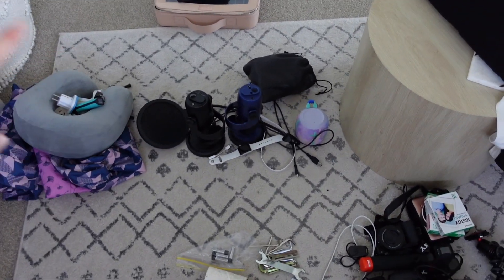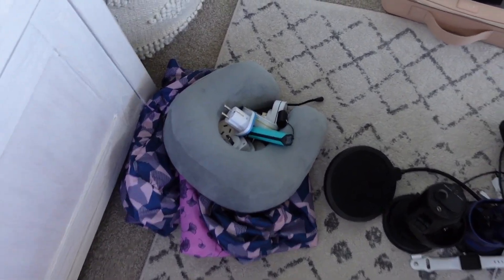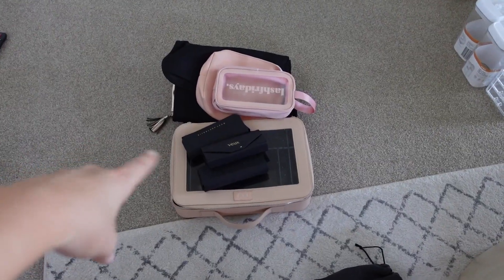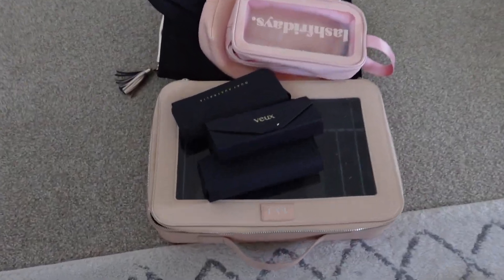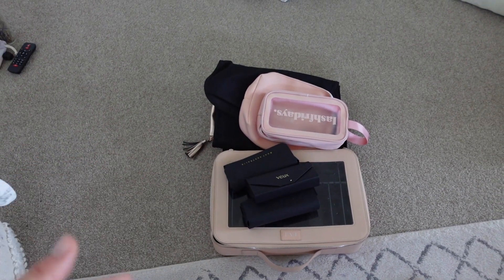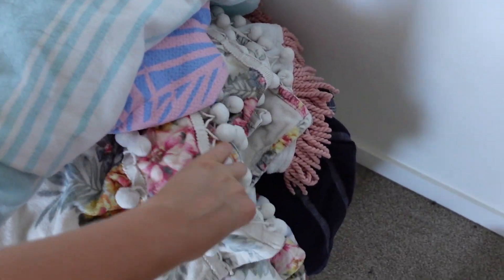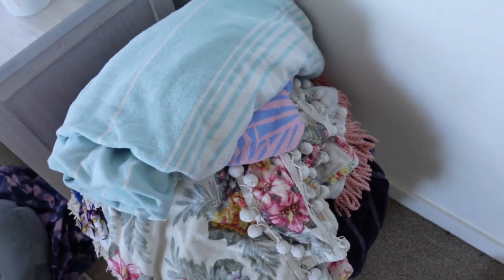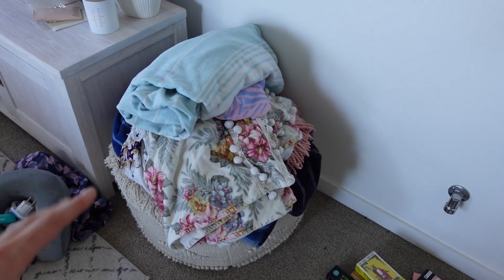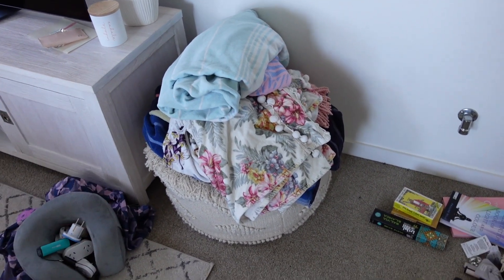Then we have some more technology — mainly audio equipment. Around here there's a little travel section with packing cubes, adapters, a portable charger, and a neck pillow. These are all the toiletry bags and sunglasses cases I decided to keep — I culled quite a few because you don't need too many. I also got rid of quite a few towels, keeping about five, and got rid of my round towels. Do you guys still use round towels? They're quite inconvenient, so I decided to get rid of them.